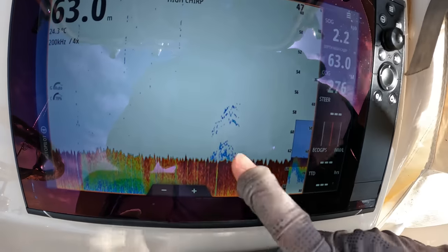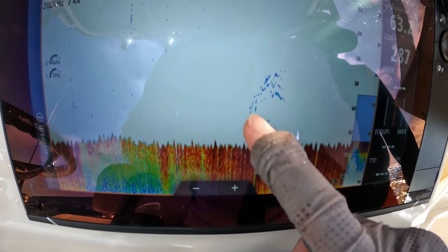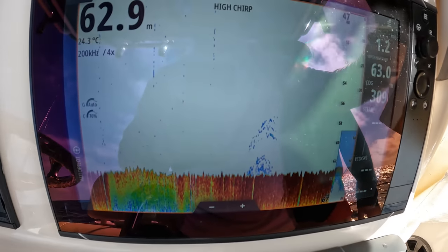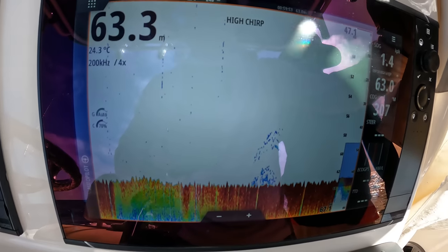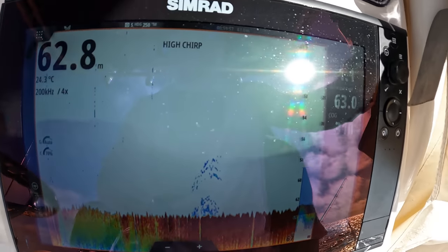Just a couple little blips — there's probably three fish just sitting above 58 metres there, and there's a couple of fish just hugging really tight. Not a lot of structure, so going to have to be pretty accurate with this drop. I'll try and line it up and keep the engine on in reverse and see if we can sit right on top of it.